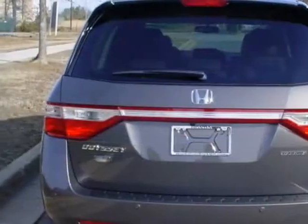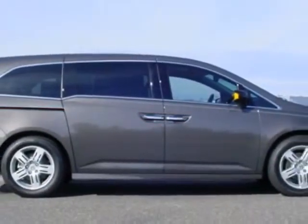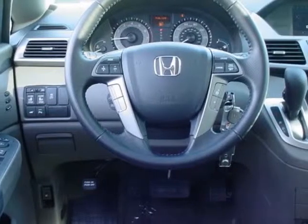This vehicle gets an estimated 19 miles per gallon in the city and an estimated 20 on the highway. This Odyssey boasts a 3.5 liter engine and has a 6-speed automatic transmission.